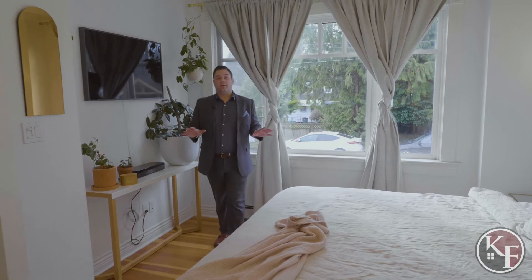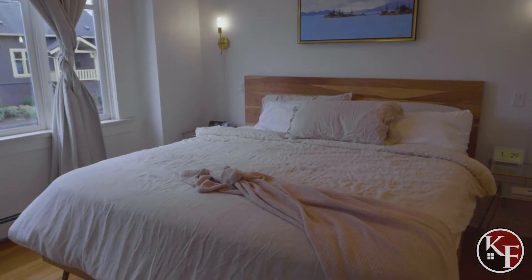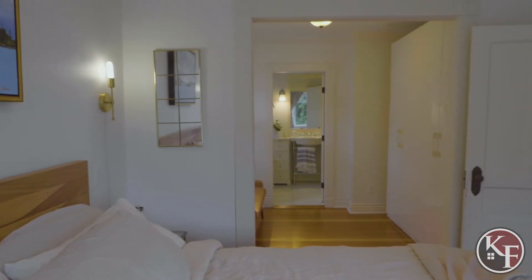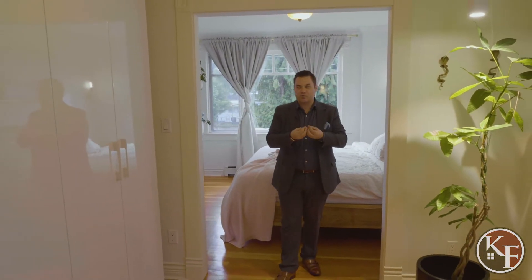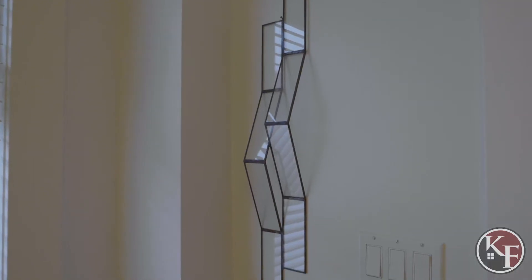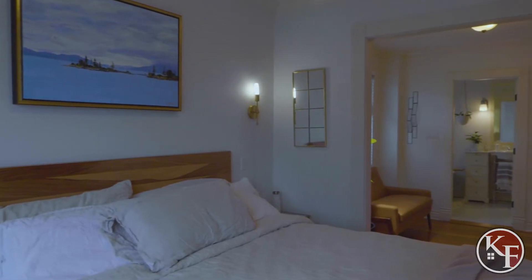Now we're in the primary suite, which is right off of the living area. It's a really good size and carries on a lot of that old timer kind of feel. They opened this wall, which was originally another small bedroom, and instead of having that cramped bedroom, they opened it up into a massive walk-in closet with a seating area and lots of wardrobe space. However, if you wanted to convert it back to a bedroom, you absolutely can do that as well.